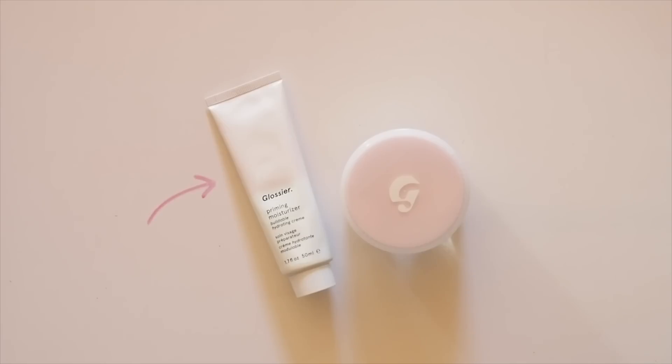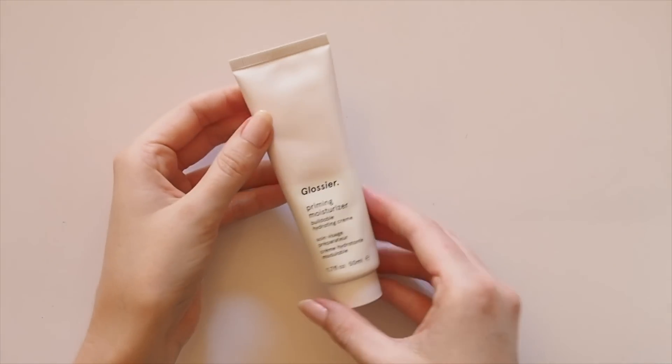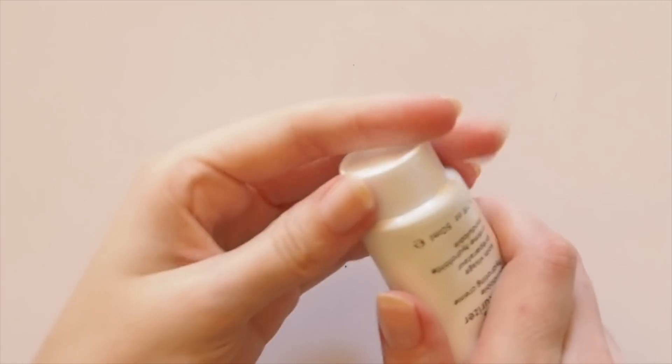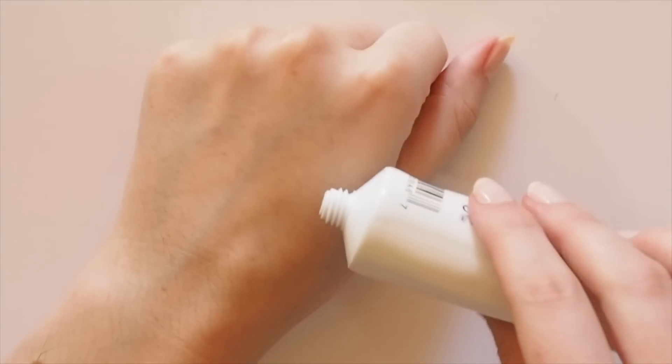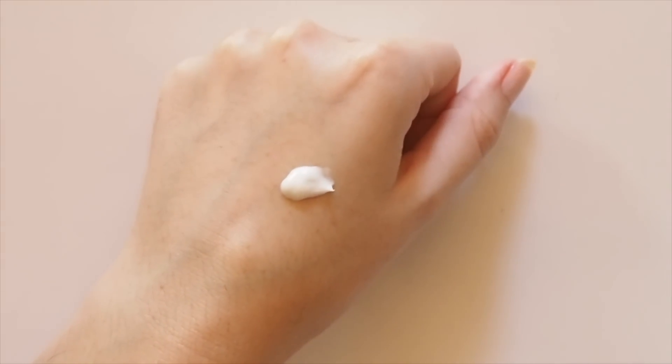The original Priming Moisturiser is an easy, no-fuss product. I've used it every single day for three years straight. It's become a staple in my morning skincare routine — super lightweight, a bit runny actually, but I really like a light moisturiser during the day. Priming is in the title because it primes the skin nicely for makeup, but it's a moisturiser — I wouldn't call it a primer.